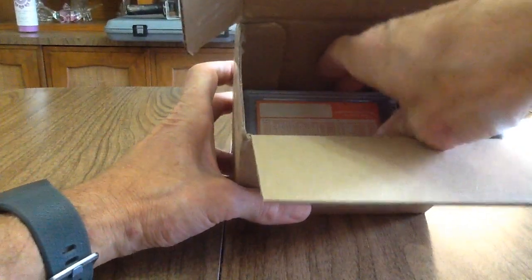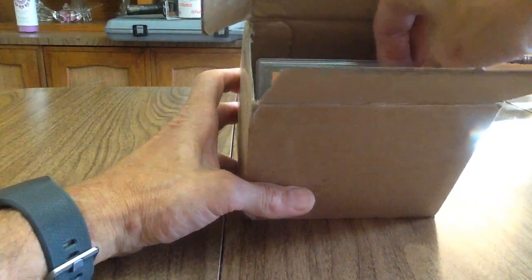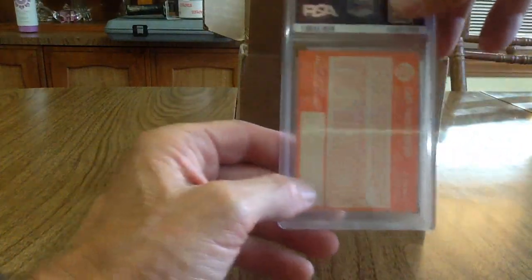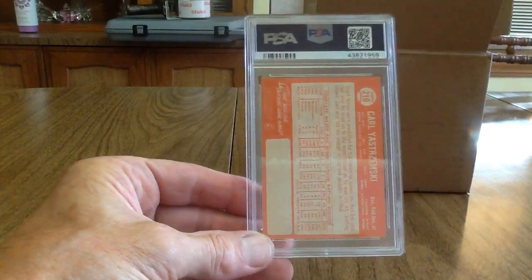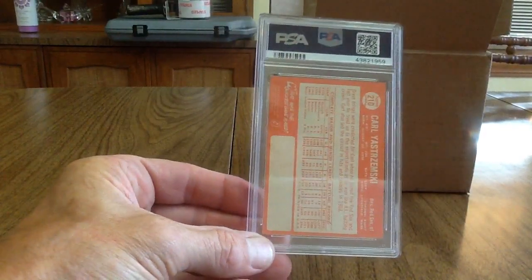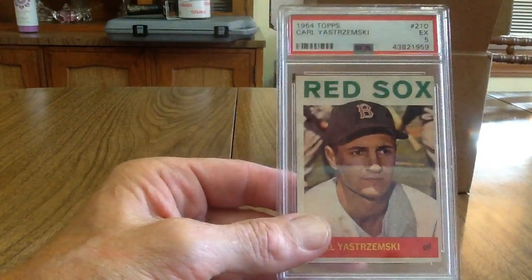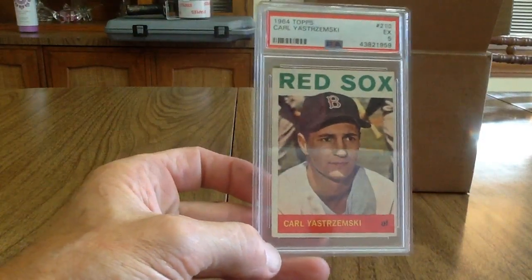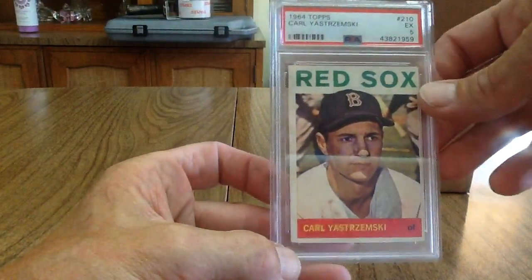Okay, next up is a vintage card. This is Carl Yastrzemski — one of my favorite Red Sox players growing up. It's a 1964 Topps. It looked off center to me and obviously with vintage the corners are soft. I didn't really care about the grade — I just wanted it slabbed. It got a 5, and that's fine for a '64.